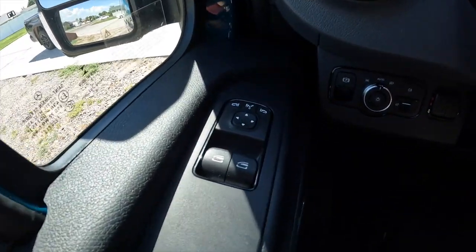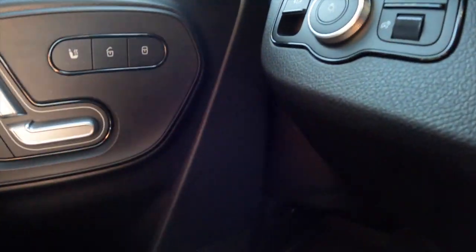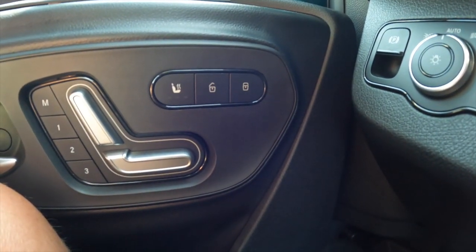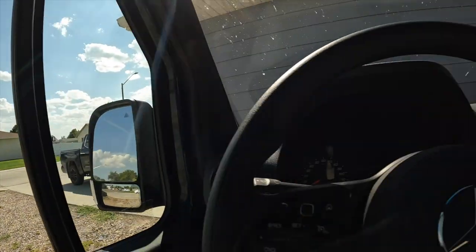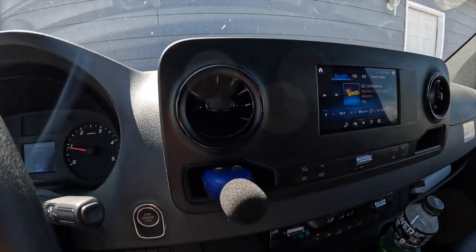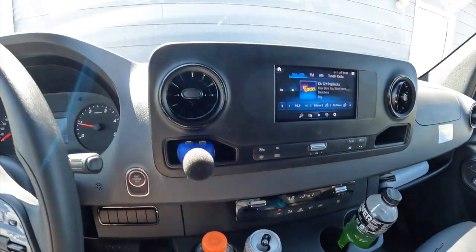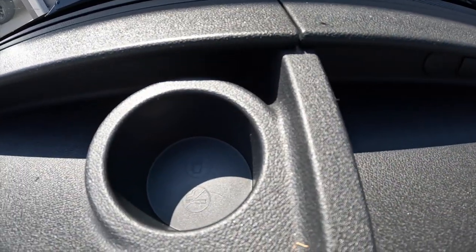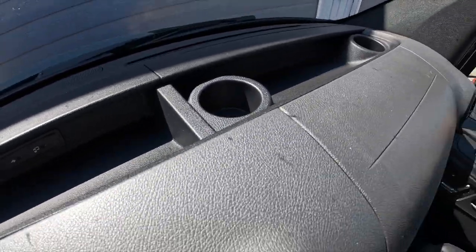I do have controls here, here, here, and here. There's a cubby hole there, the radio there, and up top is the USB for the phone.